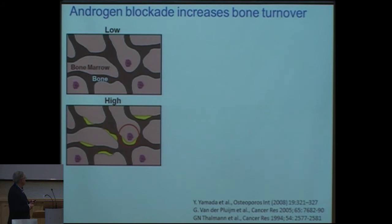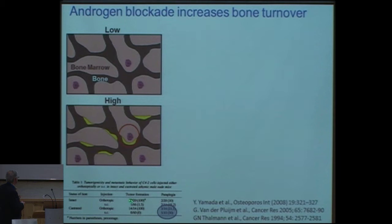Many years ago, in an experimental model, we showed that if you take intact and castrated hosts and inject bone-metastatic tumor cells, then interestingly, in the castrated population we had more animals with paraplegia, indicating that more animals developed bone metastasis than in the normal population, which was much lower.